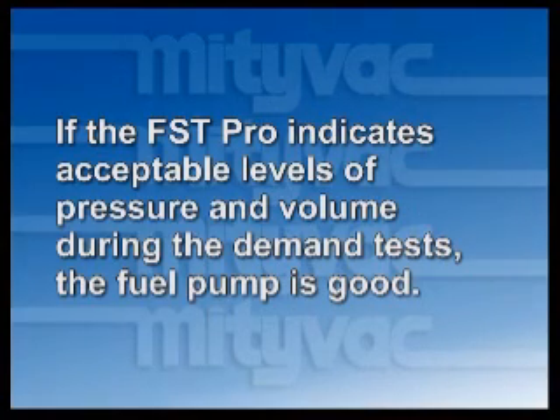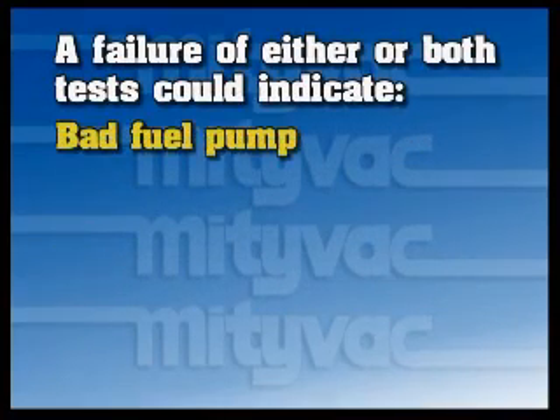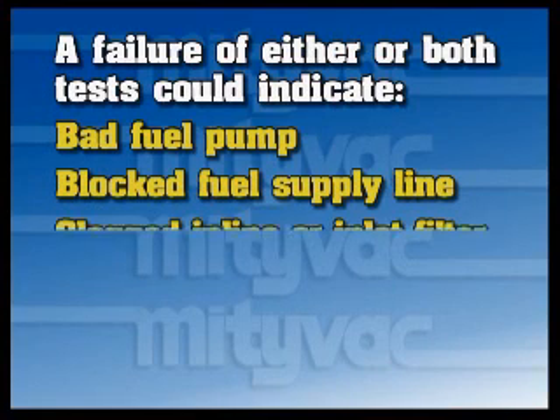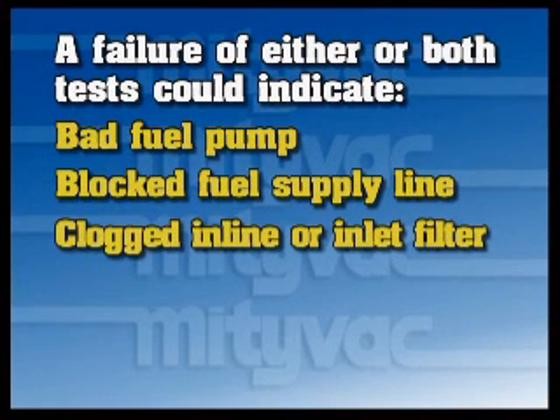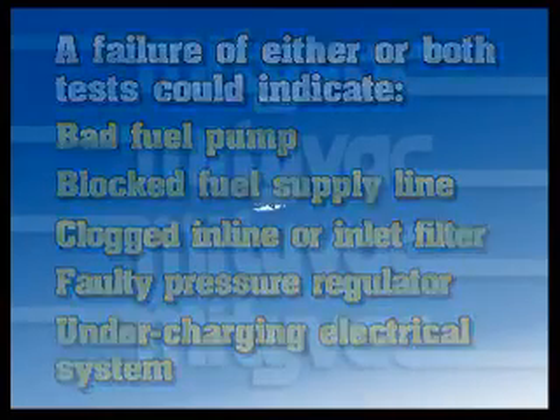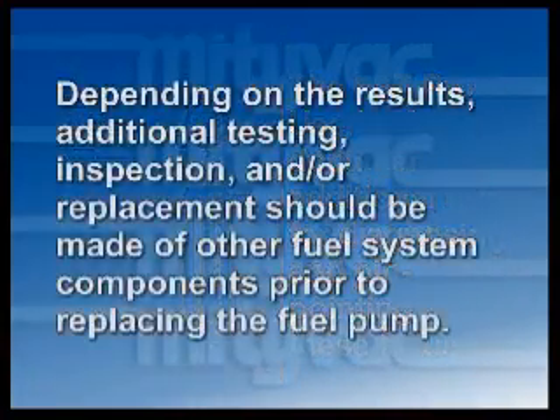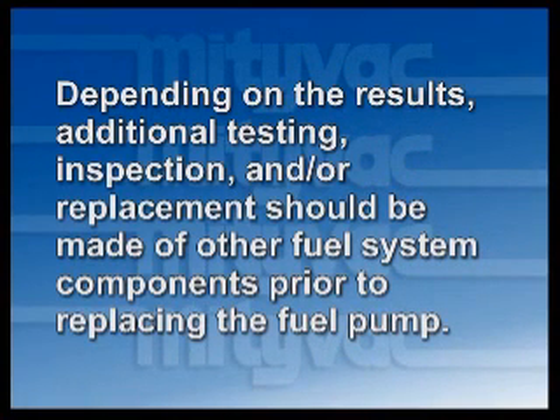If the FST Pro indicates acceptable levels of pressure and volume during the demand test, the fuel pump is good. A failure of either or both tests could indicate a bad fuel pump, blocked fuel supply line, clogged in-line or inlet filter, faulty pressure regulator, or under-charging electrical system. The FST Pro's user's manual documents additional tests for diagnosing and pinpointing these failures. Depending on the results, additional testing, inspection, and/or replacement should be made of other fuel system components prior to replacing the fuel pump.